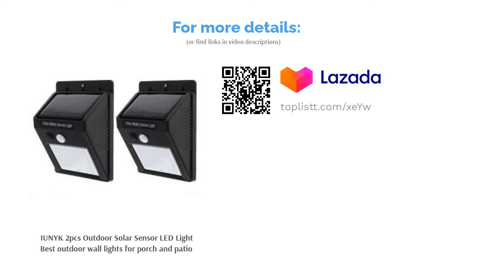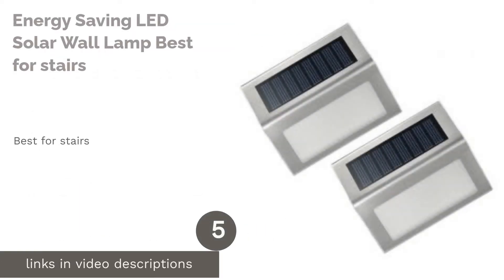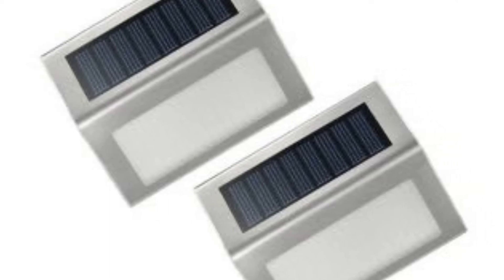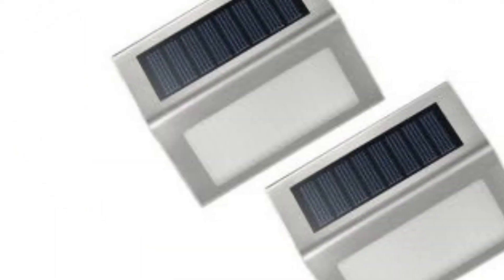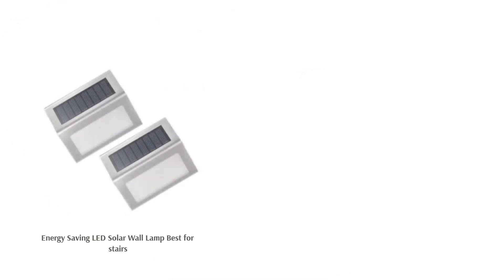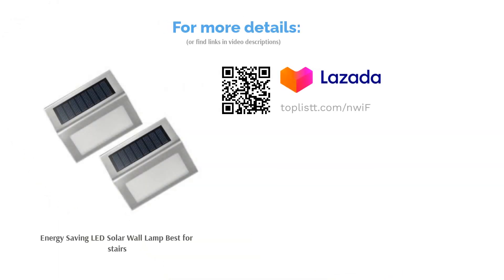It wouldn't go haywire no matter rain or shine. The next product on our list is the Energy Saving LED Solar Wall Lamp — best for stairs. No more tripping on the stairs with this LED solar wall lamp. What makes it perfect for the stairs? It's tiny, measuring a mere 10 cm x 2.3 cm x 8.3 centimeters, making it easy to place beside steps. Beaming 12 lumens of light, it's not too bright but just enough to illuminate the steps.